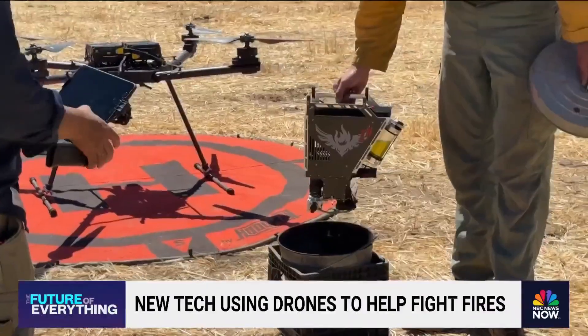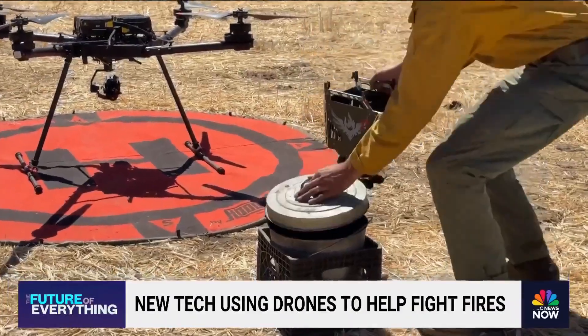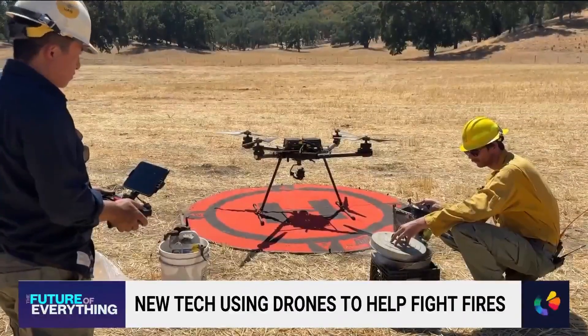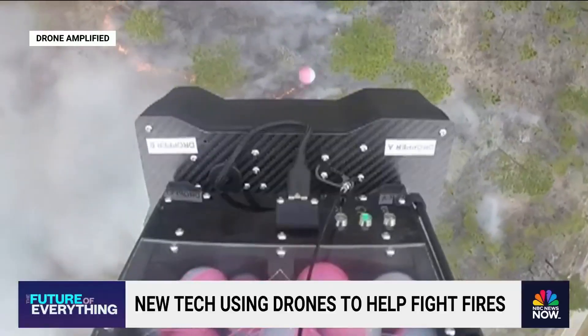All right, dropping two. Ignition for both. Aerial company Drone Amplified is developing the technology, dropping the dragon eggs in fire zones.